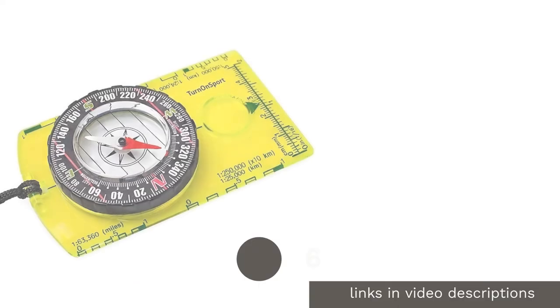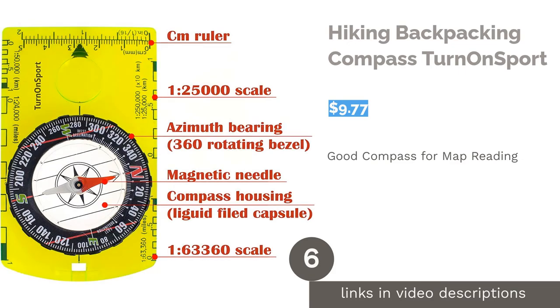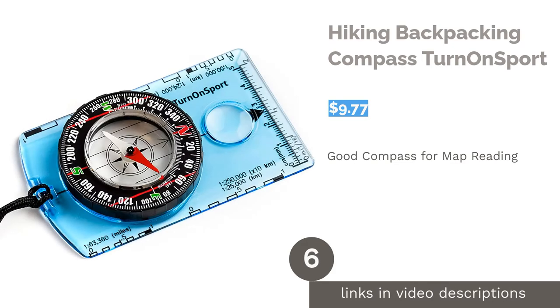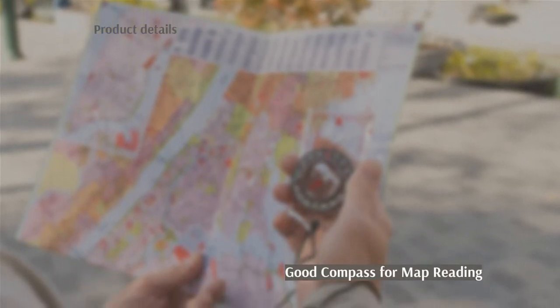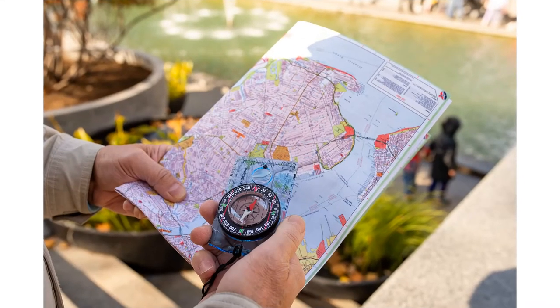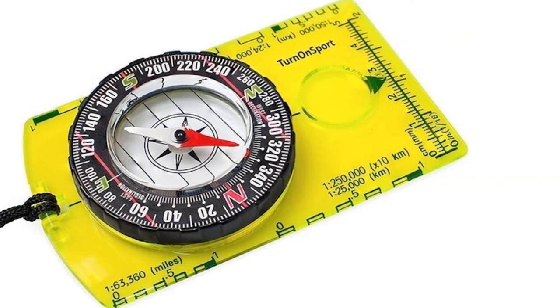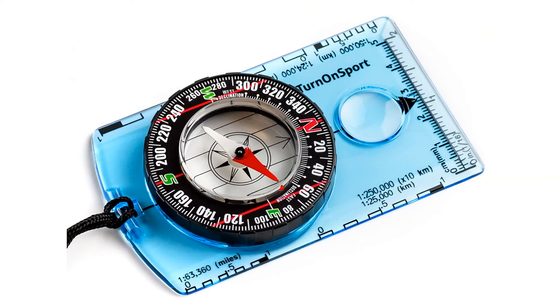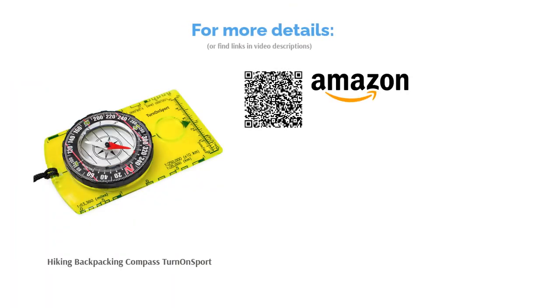The next product is another hiking backpacking compass by Turnon Sport. With this compass you have the option of either a green or orange base plate — both are see-through to enable you to read maps and have a magnifier to enlarge the print. It has a lanyard attached, a rotating bezel, and several measuring scales along the base plate sides. Some reviewers report that the needle sticks and doesn't move freely, making it difficult to find north. However, many reviewers say it is a great compass for orienteering from a map, noting that it's accurate and the markings are easy to read.